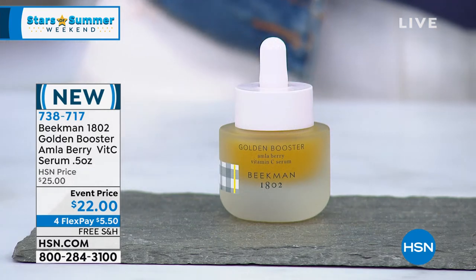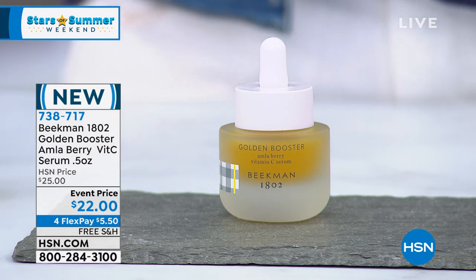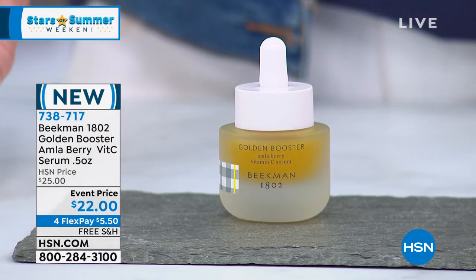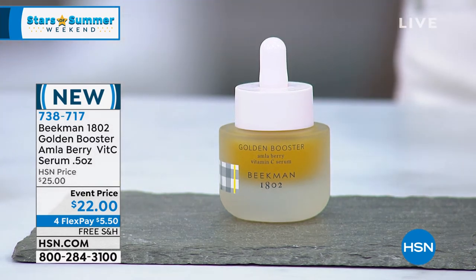This is for you if you notice dull skin, dry skin, fine lines and wrinkles, discoloration, texture issues. This is for men and women — you can use this as a booster to your current regimen, with the Bloom Cream, or with any of the serums and oils we have coming up this hour. But what you need to do is get it now and try it out. You've got 30 days — you will notice a difference from your skin currently, but also from any other vitamin C you've ever used.